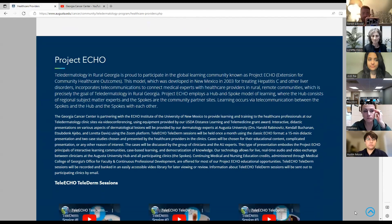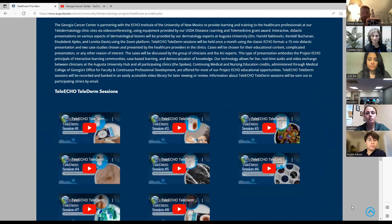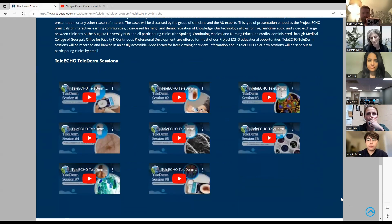There's also the section on Project ECHO. At the bottom of this section we now have tele-echo sessions one through eight. It's still a work in progress — the title pictures aren't quite right — but all of these are recordings of our sessions. So if you miss one or came in late, you can go and look at these at any time.